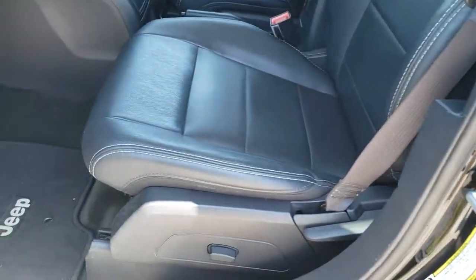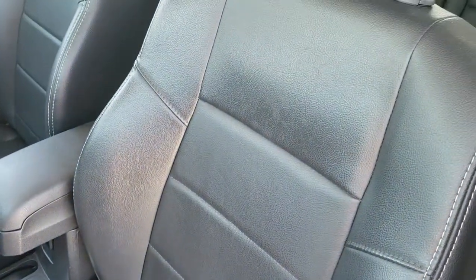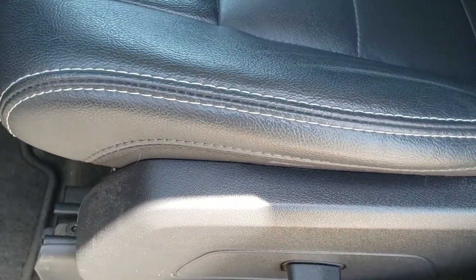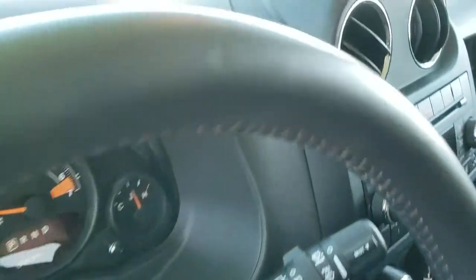Has the heated power mirrors. Inside, the High Altitude package gives you the black leather interior. There are no rips, no tears on the seats. You have dual heated seats, power driver seat, factory floor mats throughout, power windows, power locks, and power mirrors.